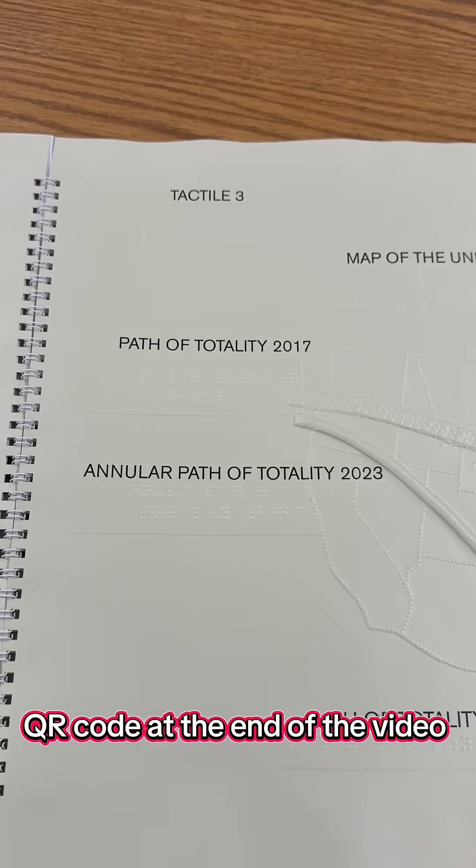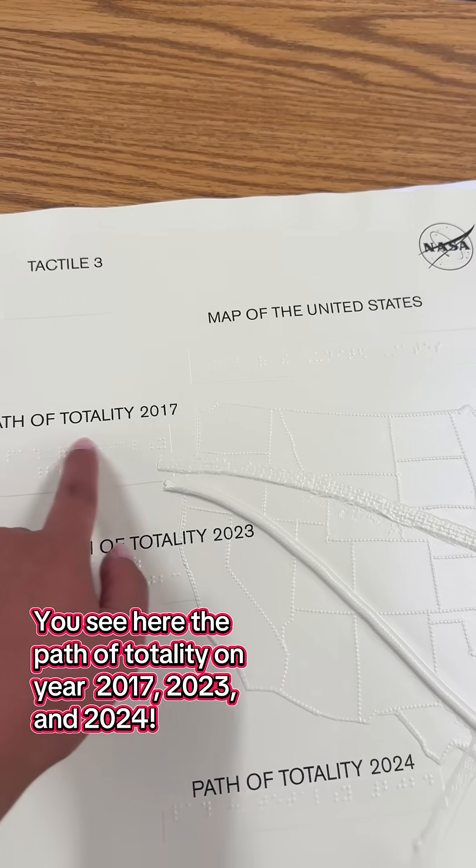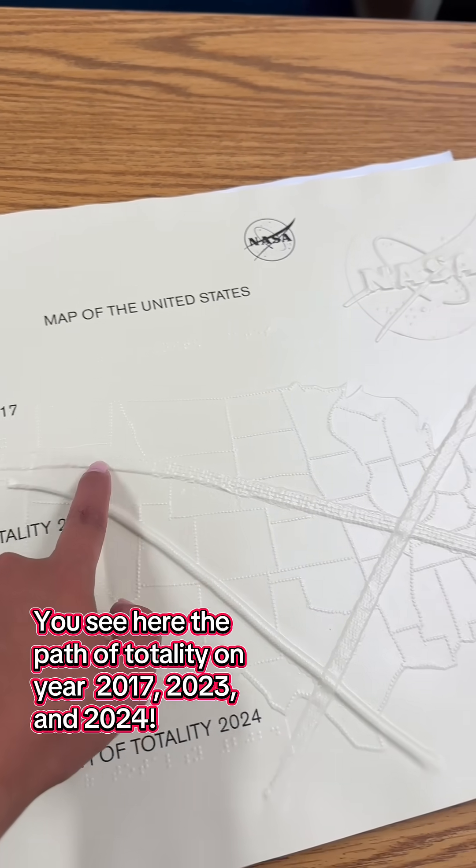Follow me for more on how you can engage with science and the cosmos. You can see here the path of totality for the years 2017, 2023, and 2024.